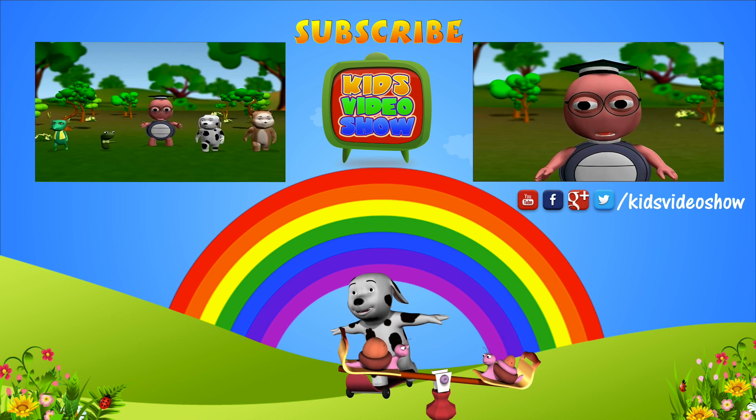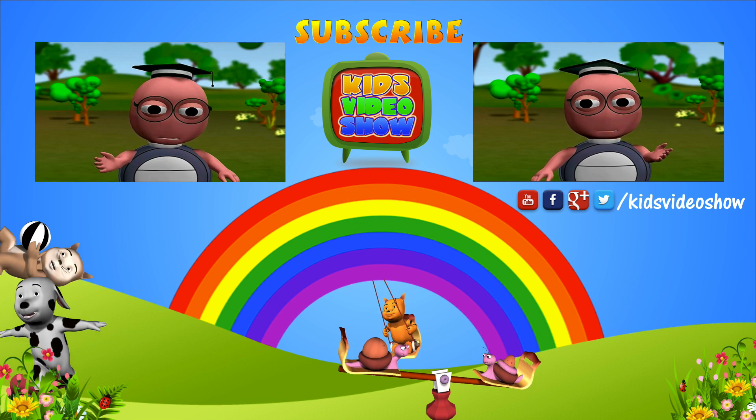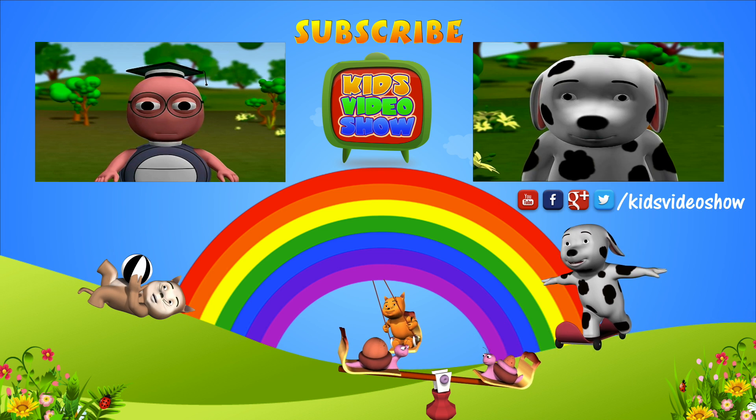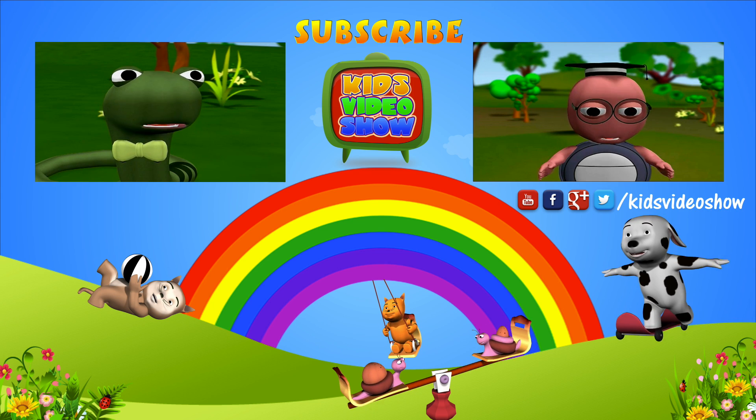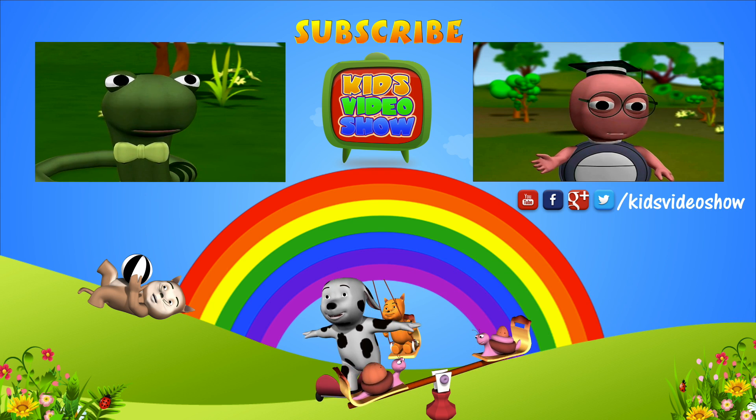Everybody, please stay together. Today, we are going to learn more about trees. Who can tell me why we need trees? The trees provide us shade on a hot day like today.